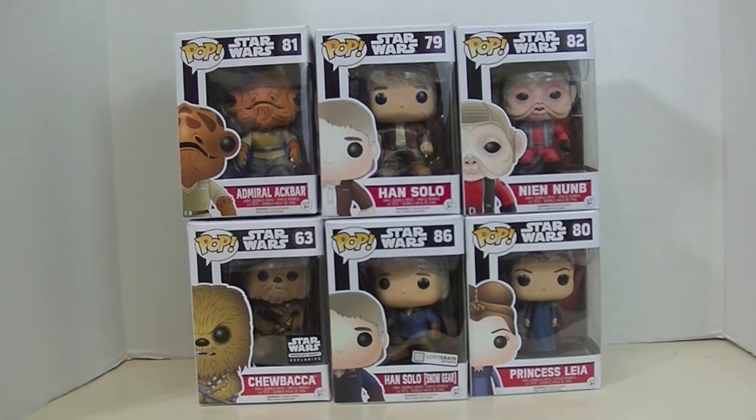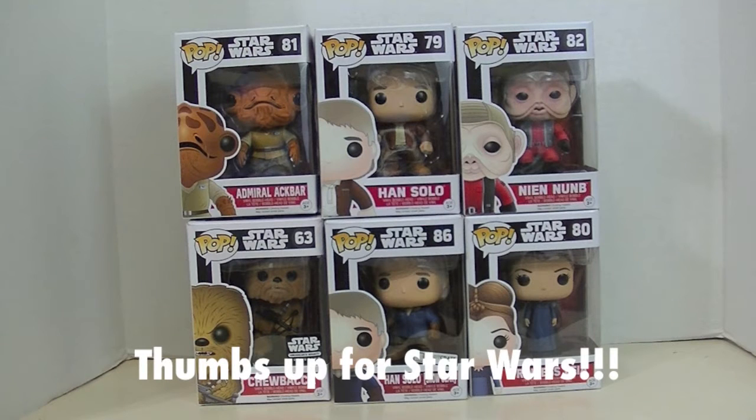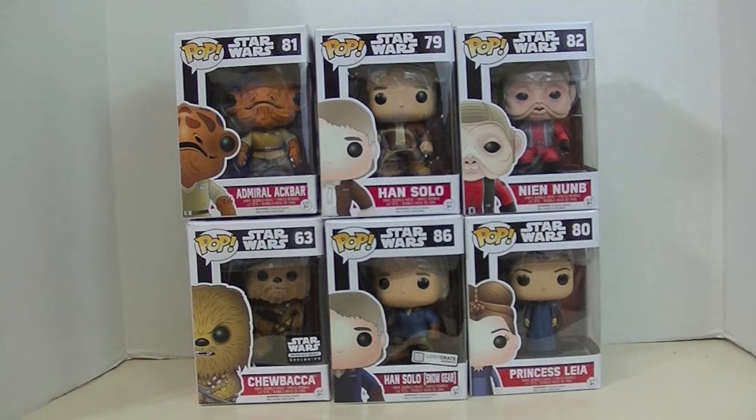Hey guys, it's Robin and I've got more Star Wars Force Awakens pops. I'm really excited that they came out with some new pops from the Force Awakens as the second wave. Two of them are exclusives — one was in the Smuggler's Bounty, the Flock Chewbacca, and the Han Solo Snow Gear was in my Loot Crate.